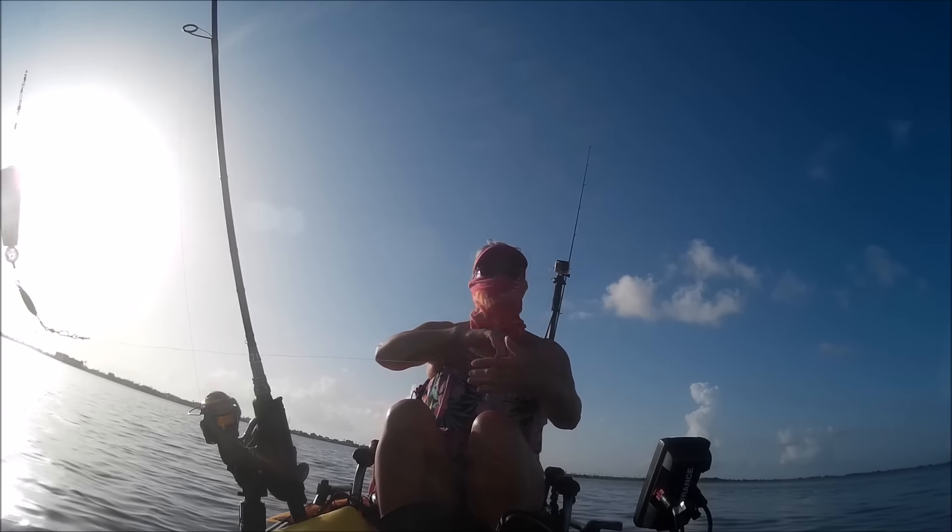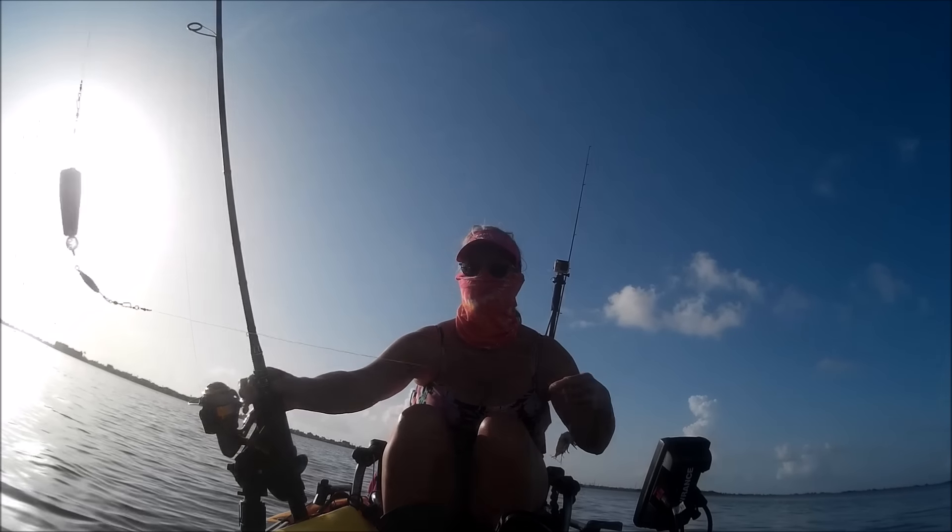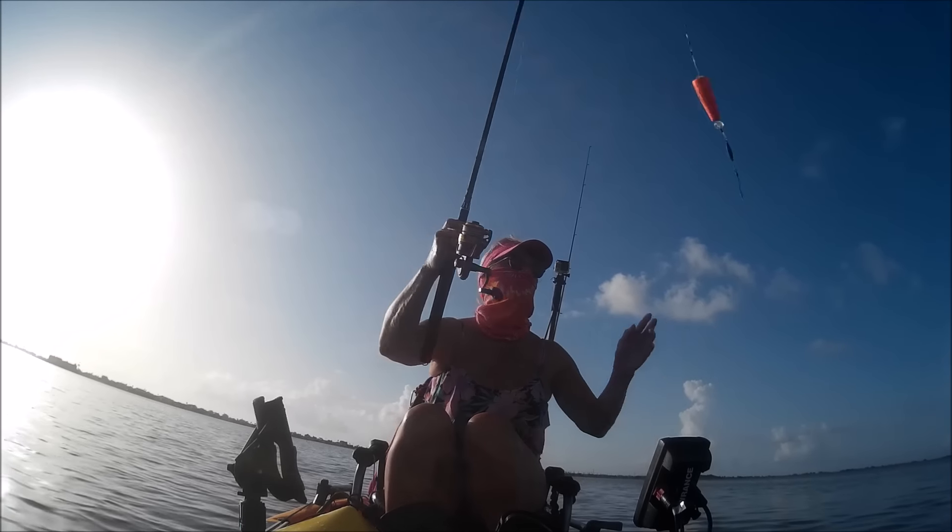I will be fishing with my Cask King Phantom Kayak Fishing Rod paired with my Fenn Knorr Inshore 3000, using live shrimp under a popping cork.